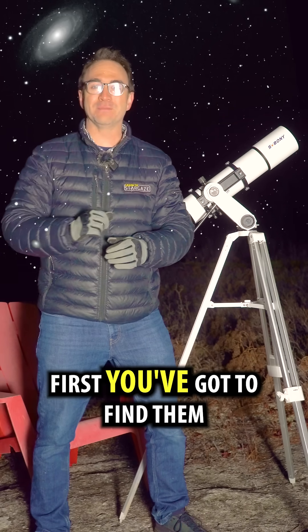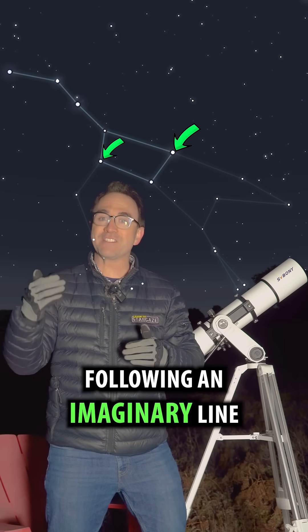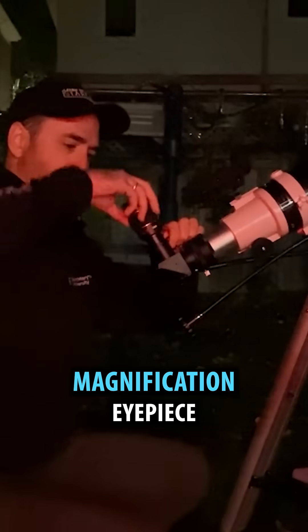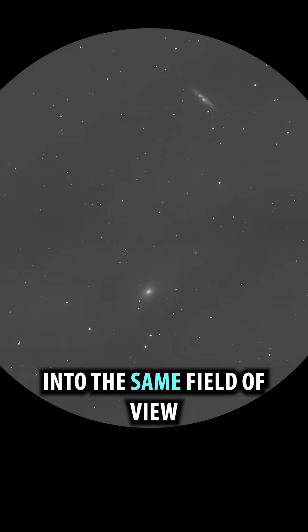First, you've got to find them. Using the Big Dipper as a guide, use this star and this star and double their distance following an imaginary line to this spot here. Point your telescope's finder in this area. Now using your lowest magnification eyepiece, search this area and without too much trouble, both of these galaxies should pop into the same field of view.